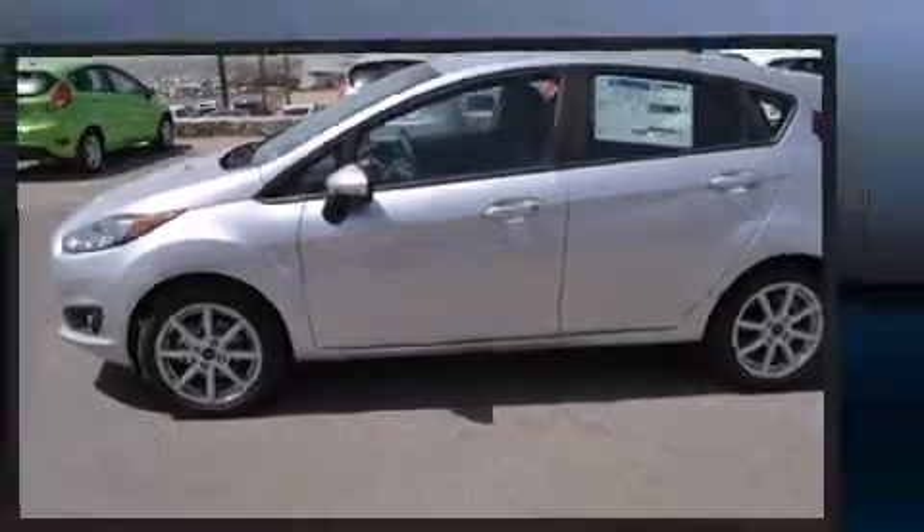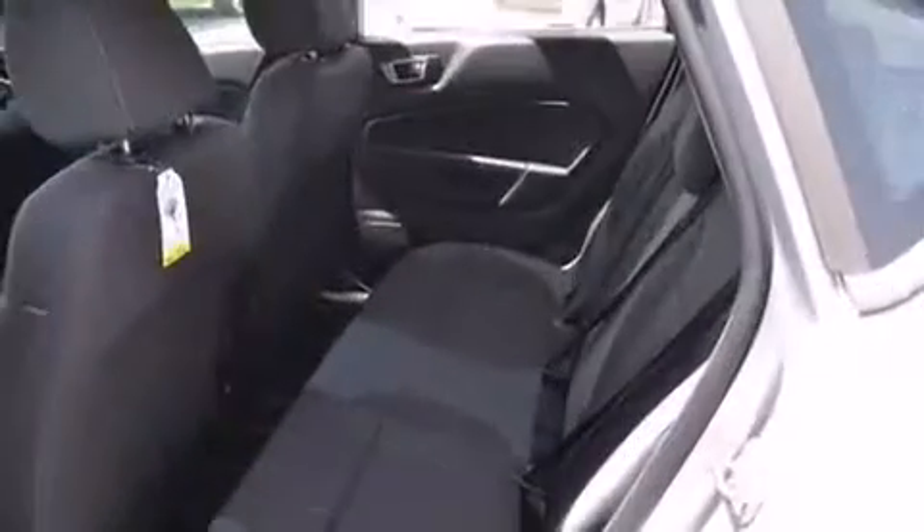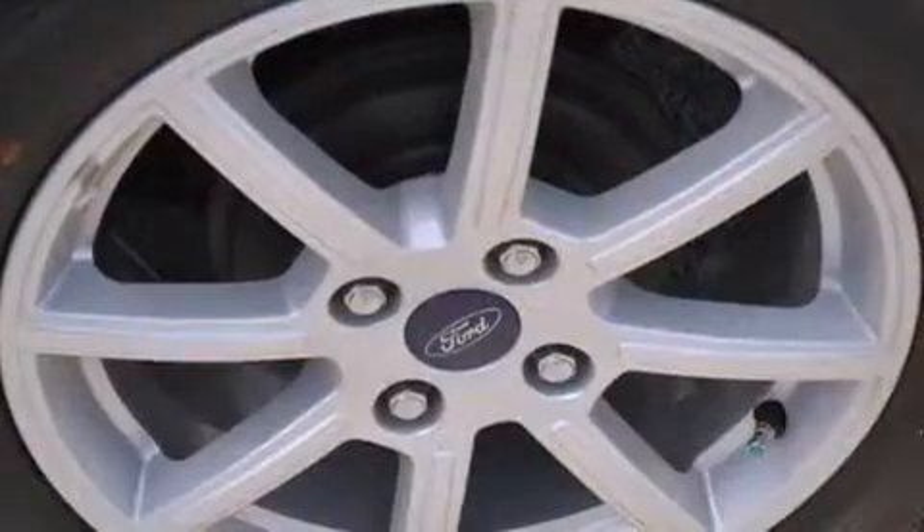Storage solutions are integrated throughout the interior, demonstrating thoughtful attention to detail. Audio features include a CD player with MP3 capability, steering wheel mounted audio controls, and six speakers providing excellent sound throughout the cabin.